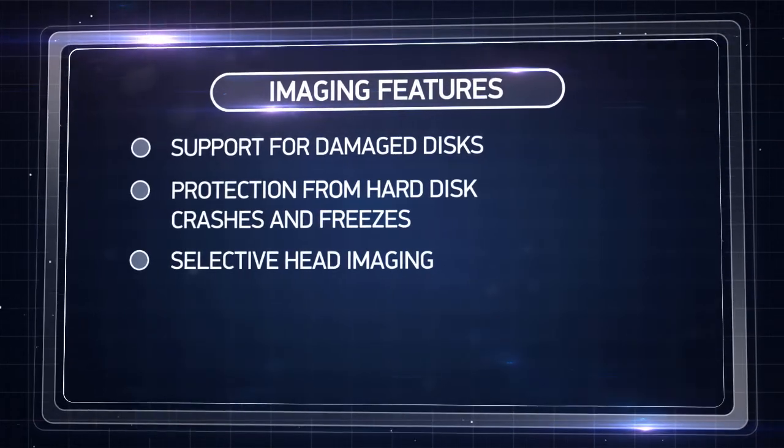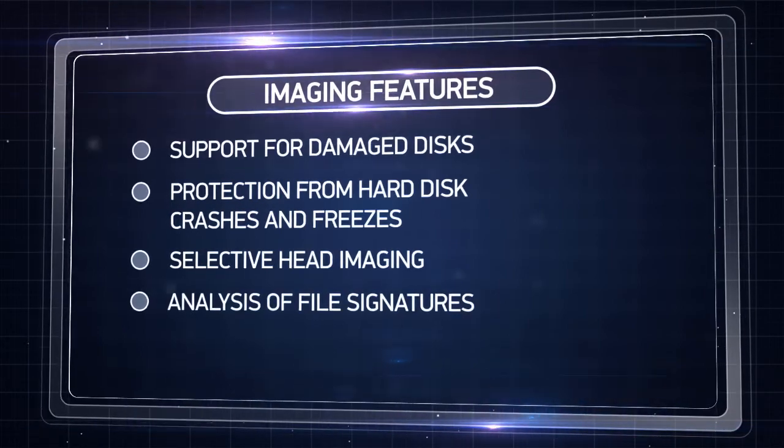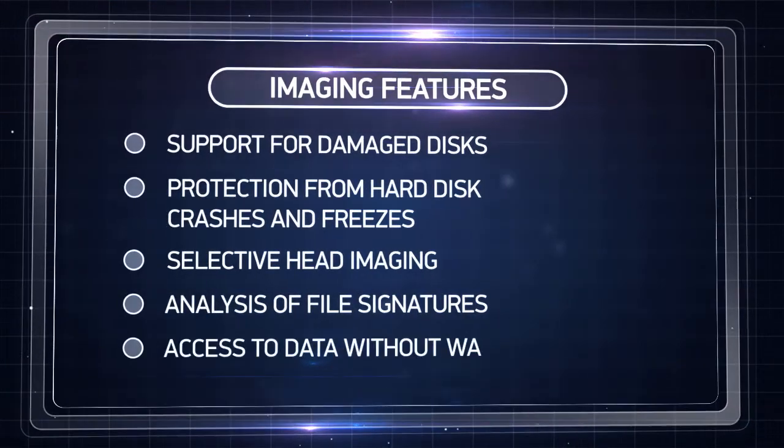You can disable malfunctioning disk heads, analyze file signatures, and access recovered data on the fly.